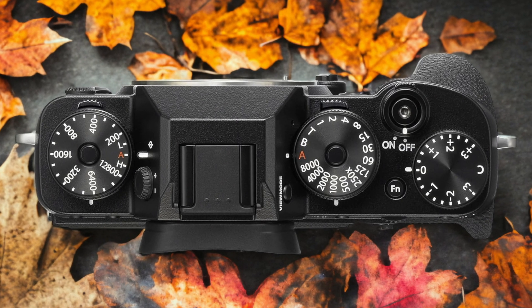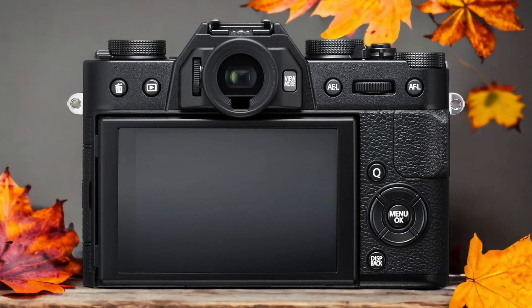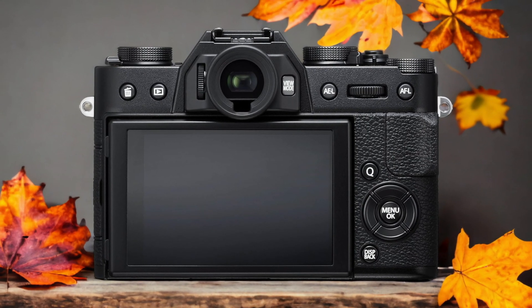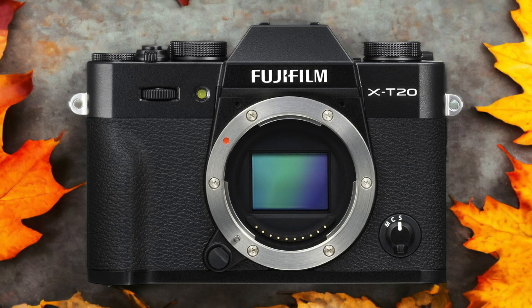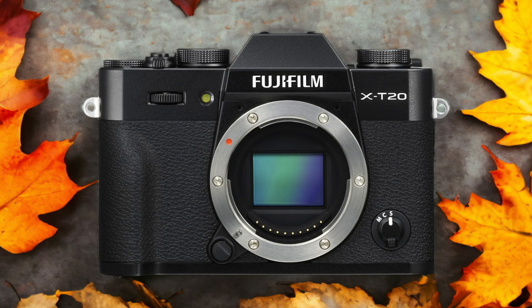The Fujifilm X-T20 and the Fujifilm X-T2 are two digital cameras that were officially introduced respectively on the 18th of January 2017 and the 7th of July 2016. Let's take a look at how their specs compare to each other.